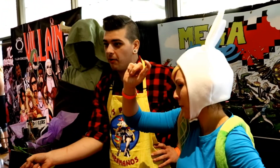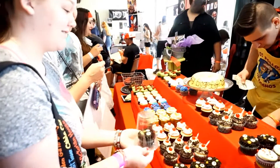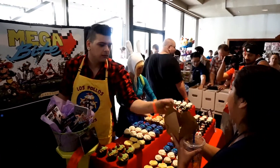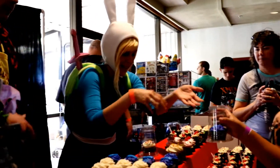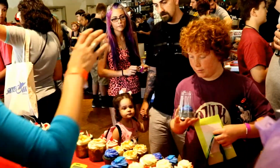My favorite is peanut butter rice krispies with a chocolate ganache. It's so exciting!